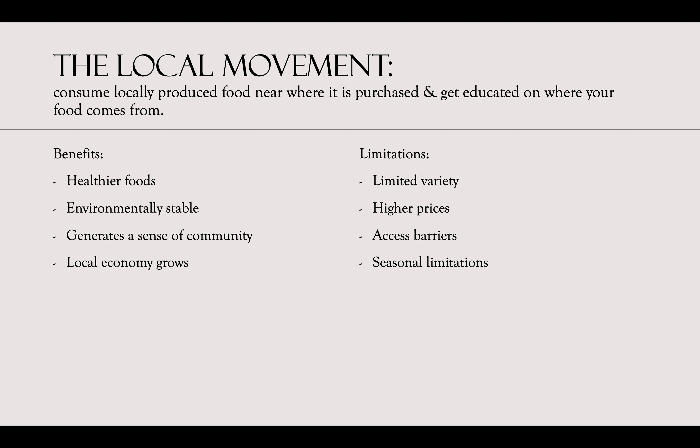Some limitations include limited variety, higher prices, access barriers, and seasonal limitations. Limited variety and seasonal limitations go hand in hand — where one crop grows efficiently, another might not, and when one crop grows best, another might not. So these are some things to consider.